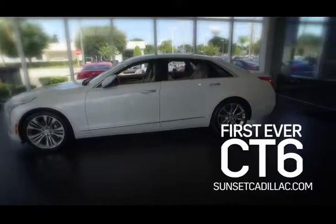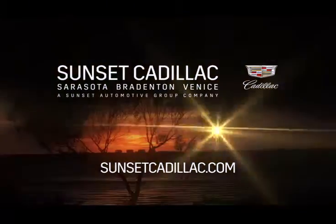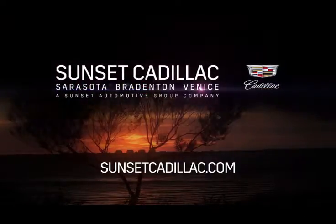Experience the first ever Cadillac CT6 today, only at Sunset Cadillac, Sarasota, Bradenton, Venice.